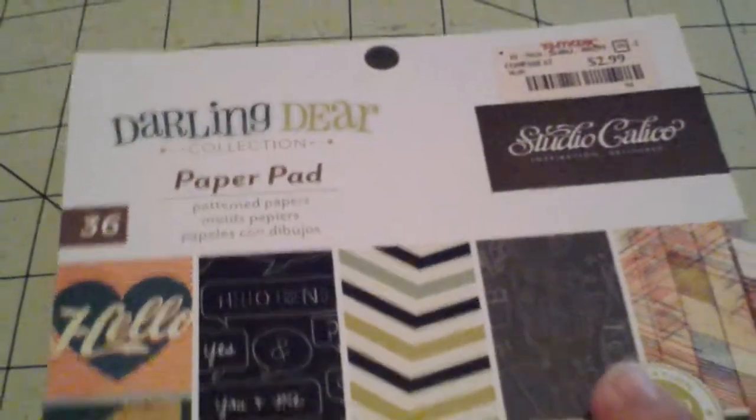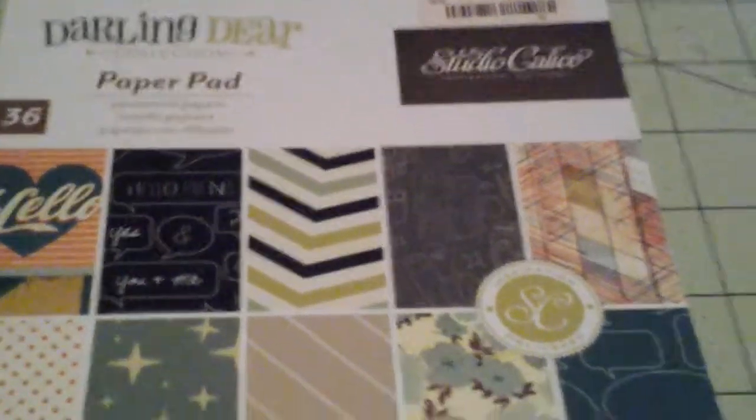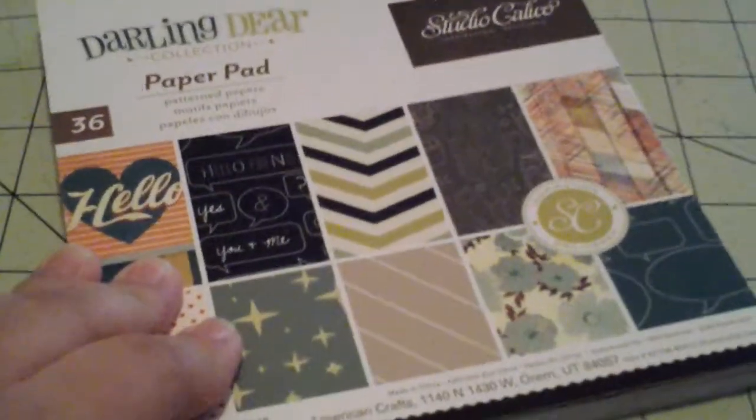Hello, everyone. I'm back with another haul. This is a couple of different places, just a few things from different stores. This is from TJ Maxx — they have the Darling Deer Studio Calico paper pad there.